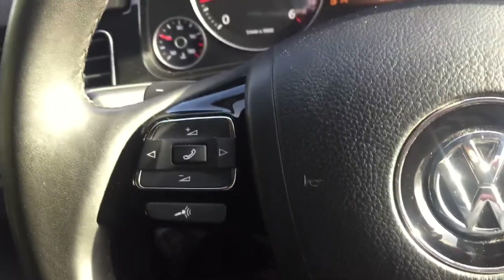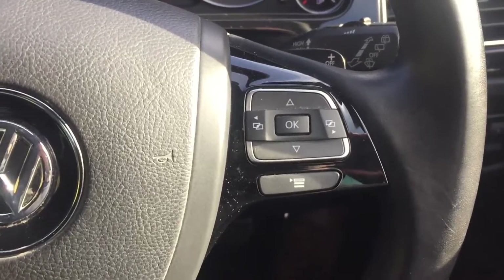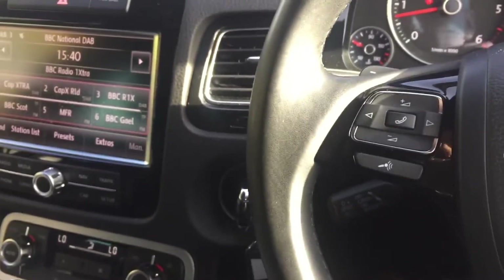You've got cruise control, audio buttons, multi-function data buttons on the steering wheel, as well as Bluetooth.